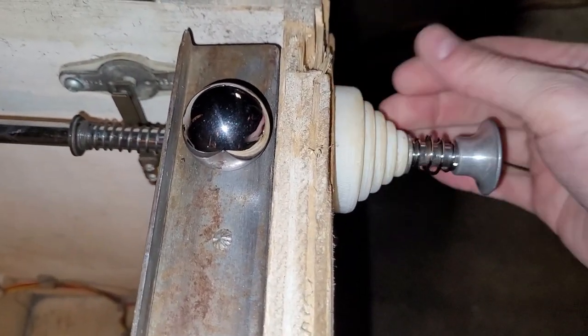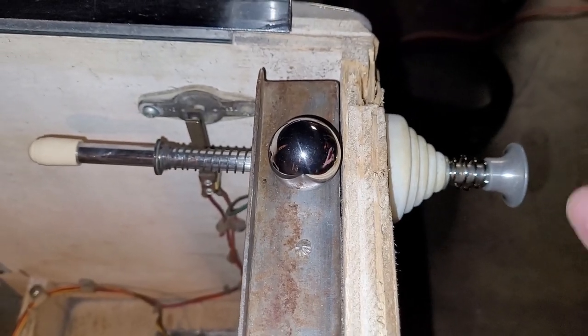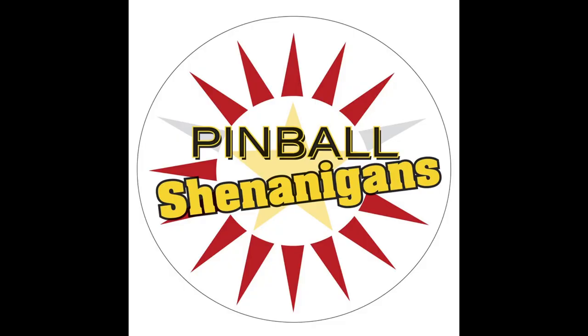I cleaned up the beehive a little bit with some magic eraser — it's still a little yellow, but hey, it's 45 years old, you'd be yellow too. I'm Mike Dimas and this is Pinball Shenanigans.